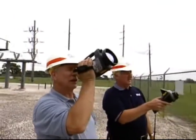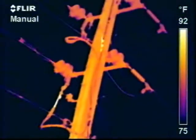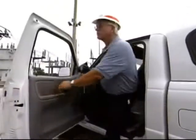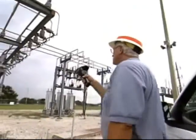I would absolutely recommend a program of this nature for other utilities, both for distribution and substation or transmission work, and for customer service work. Since we've had the program, the savings certainly is in the millions and millions of dollars at this point.